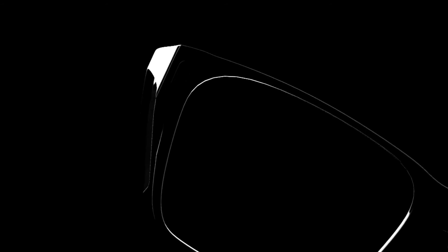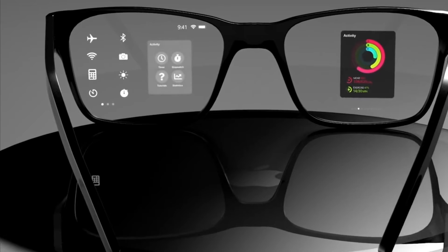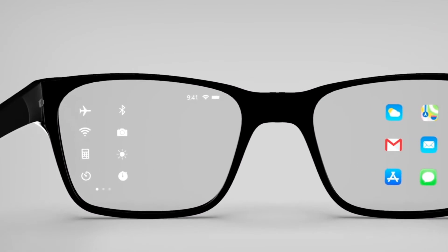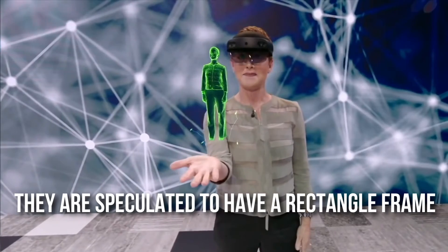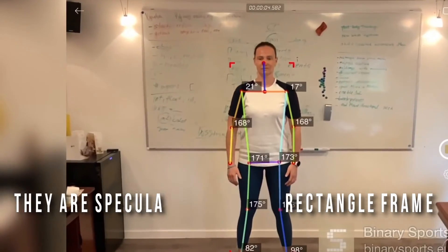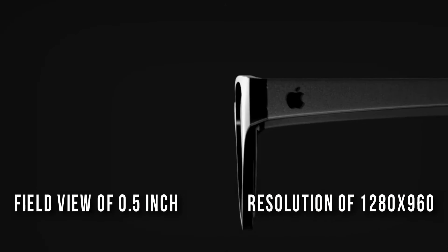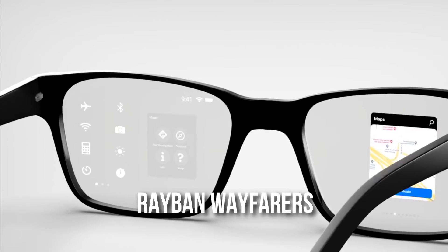The design is speculated to be sleek and stylish so that people can wear them everywhere. They could be offered in different colors like other Apple products, and equipped with sensors to track movement. They are speculated to have a rectangular frame with a field of view of 0.5 inches and a resolution of 1280 by 960.